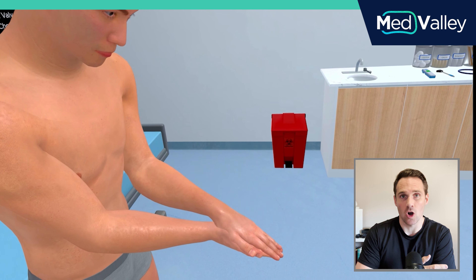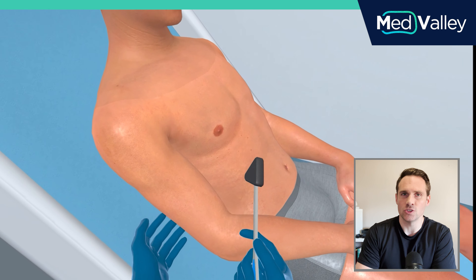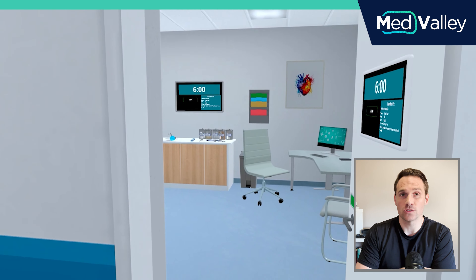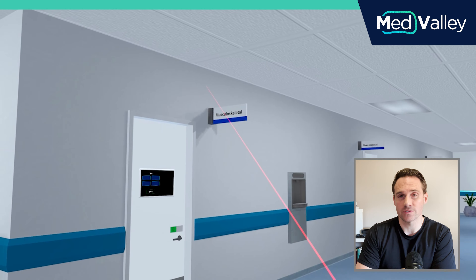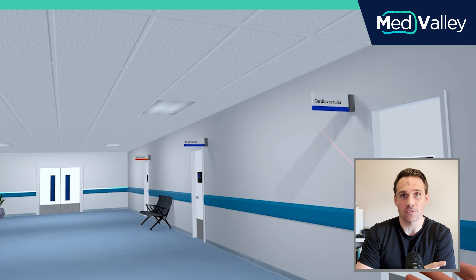Right now, MedValley is small but it's growing. We've got around 600 medical students currently using it, and we release new updates every two weeks that usually include new cases or new features — like how we just released multiplayer, so you can actually start learning with friends in the same virtual environment.